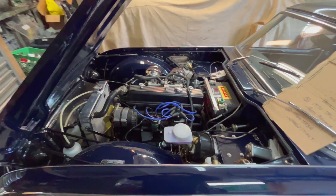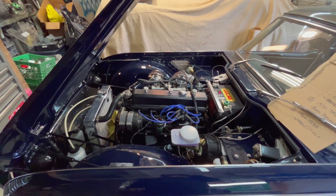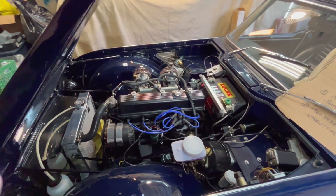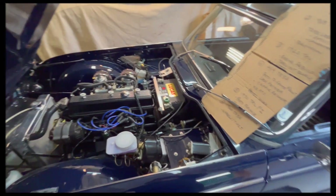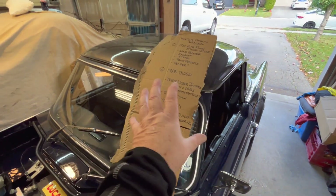We are back safe and sound in the garage after taking the long way home — put a few extra miles on it. So let's talk about the list. Let's take a look at the aforementioned winter list. These are in no particular order.